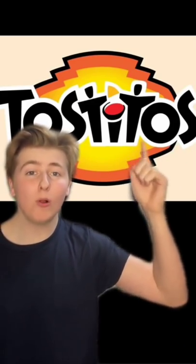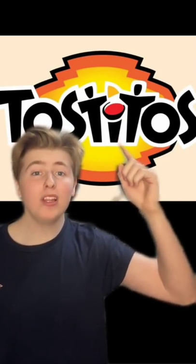In the Amazon logo, there's an orange arrow that goes from A to Z, meaning they have you covered for every letter in the alphabet. In the Tostitos logo, the two lowercase T's represent people holding a chip, and the I is a table holding a bowl of salsa.